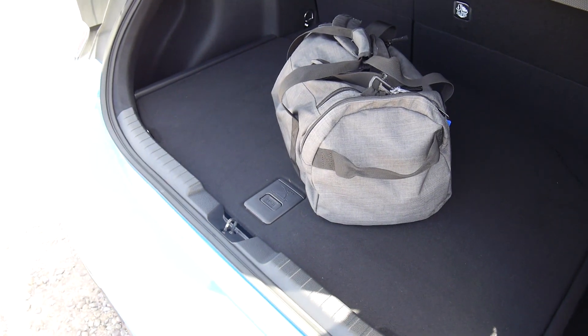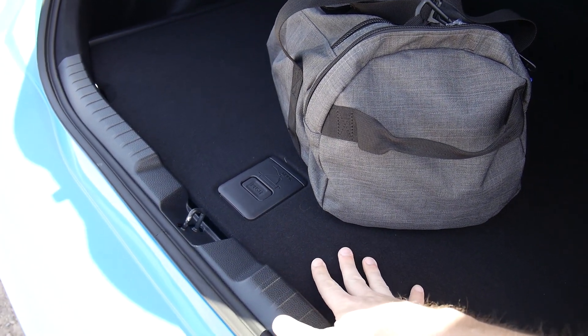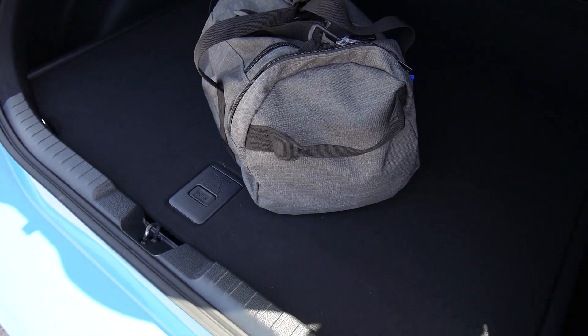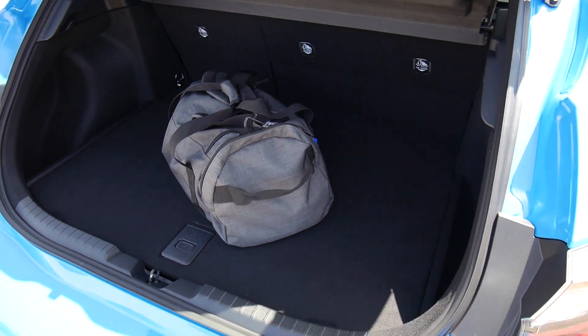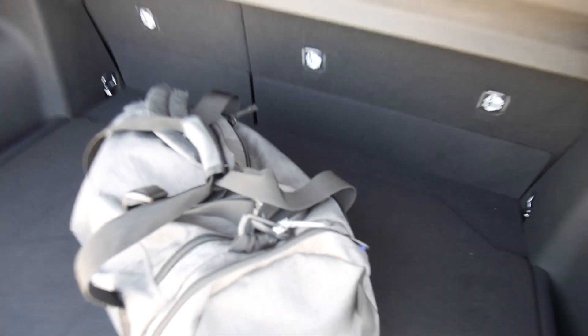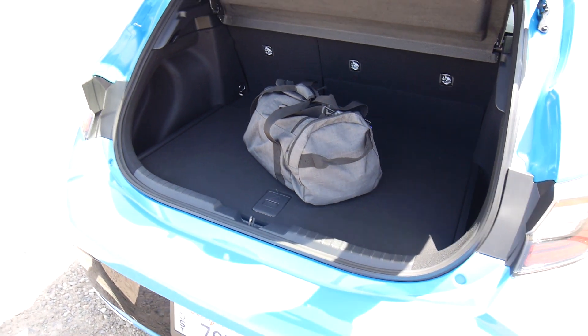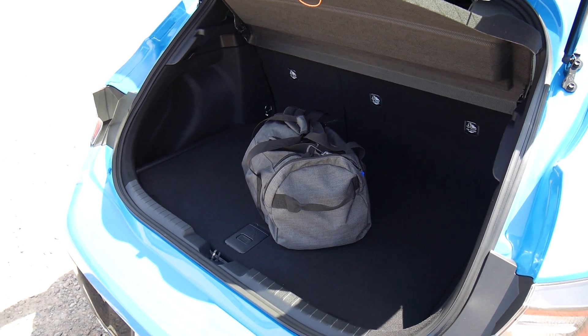Toyota said that the floor has been raised, quote, to make it easier to load. Well, perhaps, but the other thing is it's pretty small as a result. Not a lot of space to work with here. Obviously when you lower the seats you do gain a little bit more space, but still probably not this car's strong suit, especially compared to the Civic hatchback which is quite large.